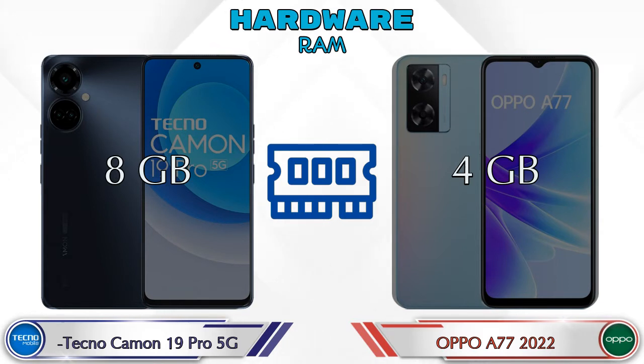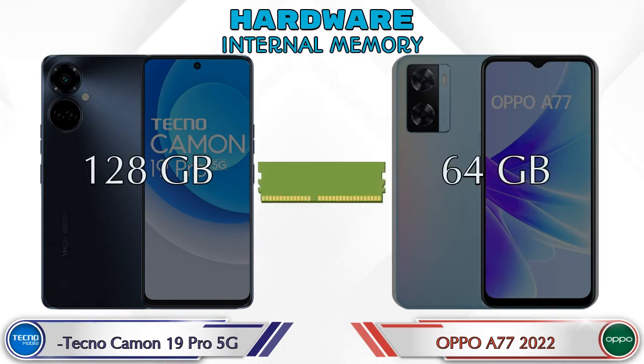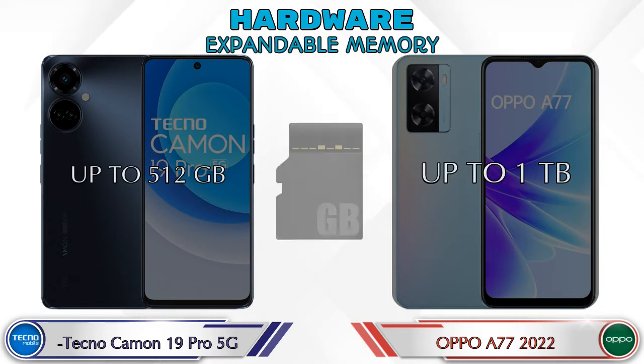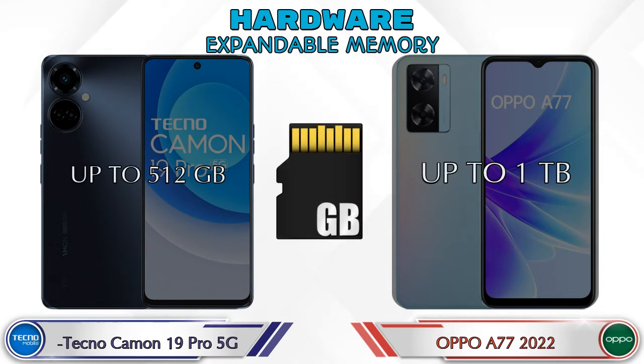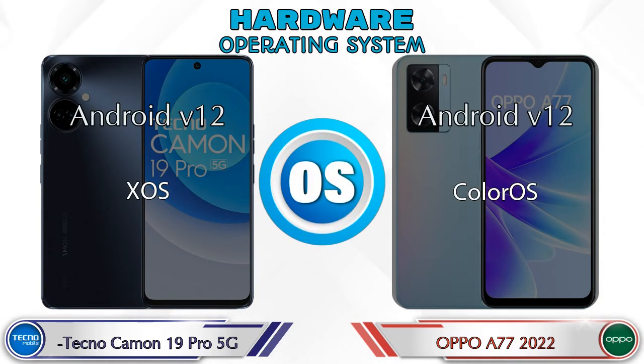Talking about RAM, the Camon 19 Pro 5G has 8GB and the A77 2022 has 4GB options available. For internal memory, the Camon 19 Pro 5G has 128GB and the A77 2022 has 64GB storage. For expandable memory, the Camon 19 Pro 5G supports up to 512GB and the A77 2022 supports up to 1TB. Both phones have the same Android 12 operating system.